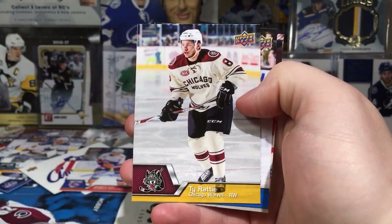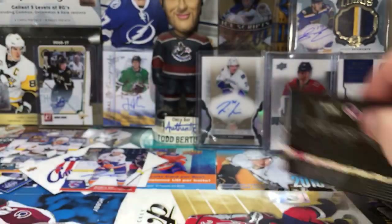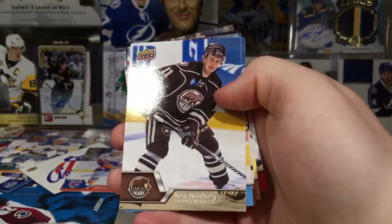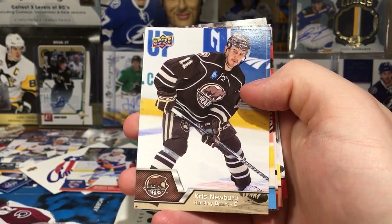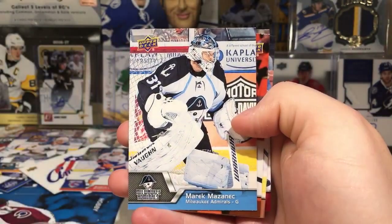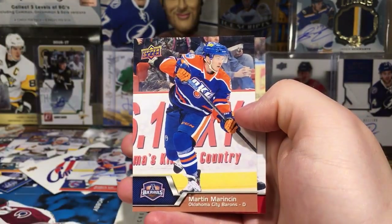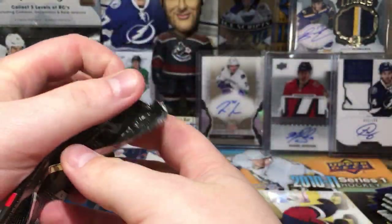Michael Latta, Ty Rattie, JC Lipon, and Corbin Knight. Next pack — still figuring out my lighting. There's a tough guy — former captain of the Toronto Marlies, Chris Newberry. Merrick Mazanek. Shane Gostisbehere — I wish it was the auto, but there's the ghost card. Martin Marincin and Chris Wagner. That was a relevant pack.